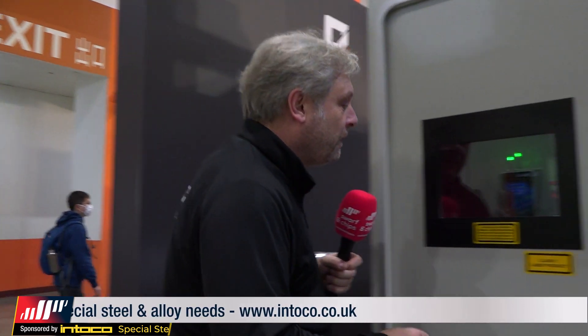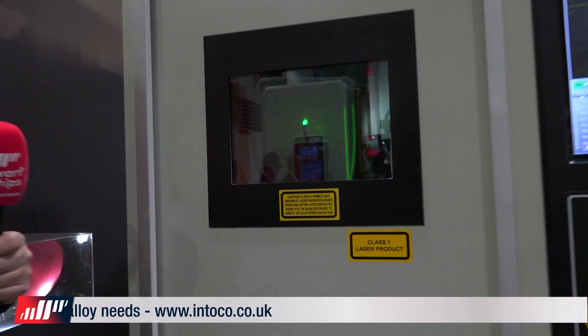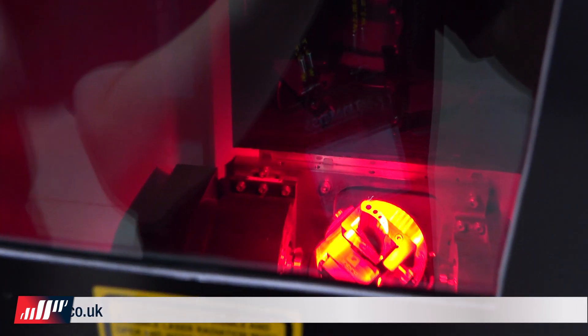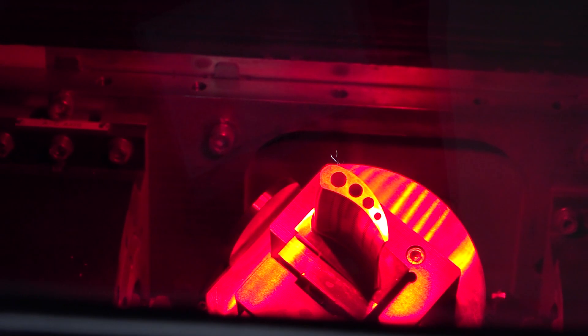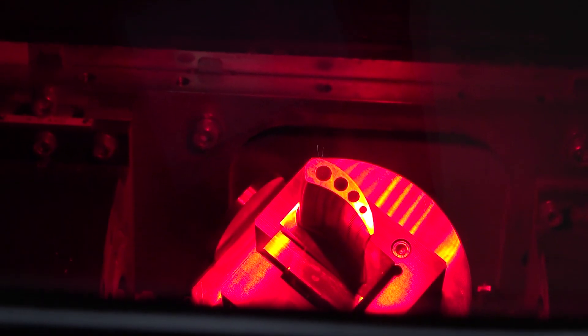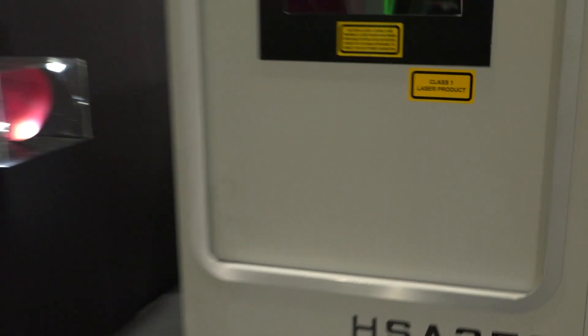And I've learnt some more today — ablation. In there you've got a high-powered laser. That will do microseconds, nanoseconds, and femtoseconds — you're going to have to Google that. That's a short pulse of a laser melting away to make components like that for aerospace. And here's one I prepared earlier.